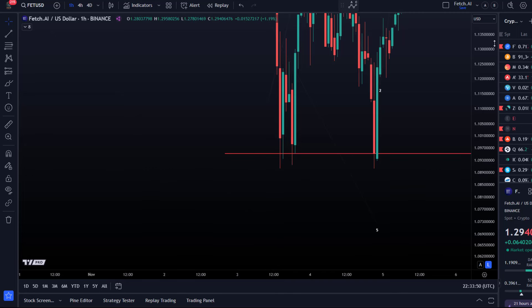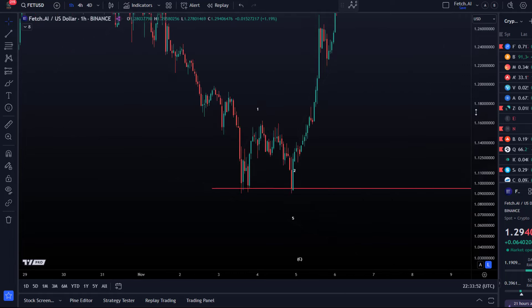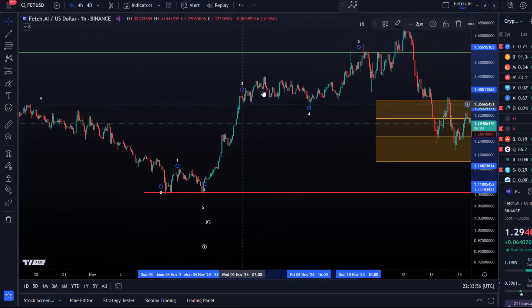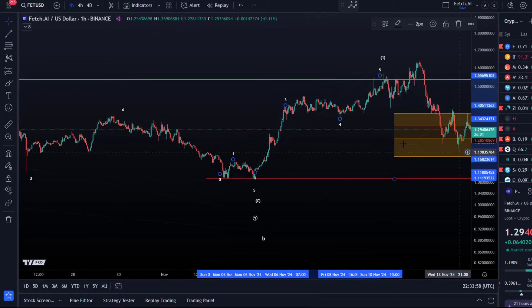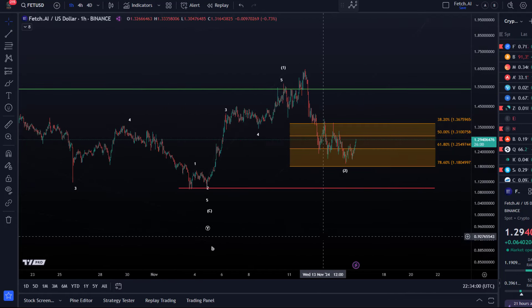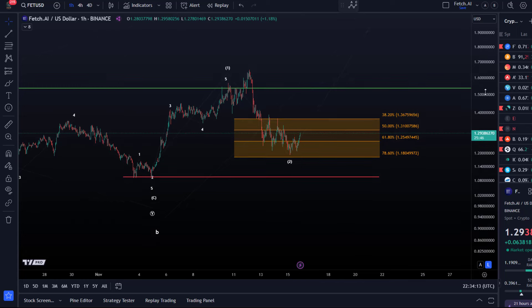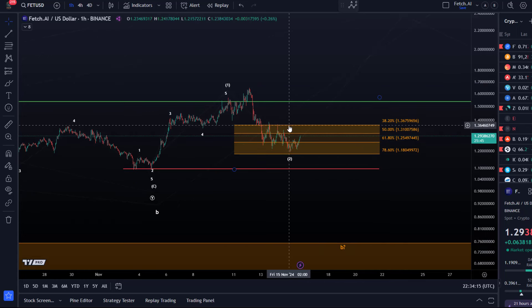In the volatile crypto market sometimes that happens, and it would actually look quite good — one, two, three, four, five. The main purpose of this video is to highlight that hopefully that low is in now. We've seen a reaction to the upside since the last video. We'll see if it can now push higher and leave the support area, and we need a break above $1.37.